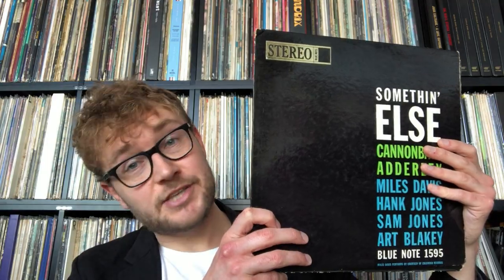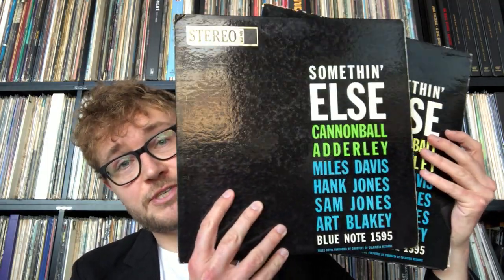Hello everyone and welcome to another Top 5 Records video — another one in the series Mono versus Stereo. Today I'm going to be talking about one of my all-time favorite jazz albums and answering one of my own big questions: what is the better sounding version of Something Else by Cannonball Adderley? Is it stereo or is it mono?